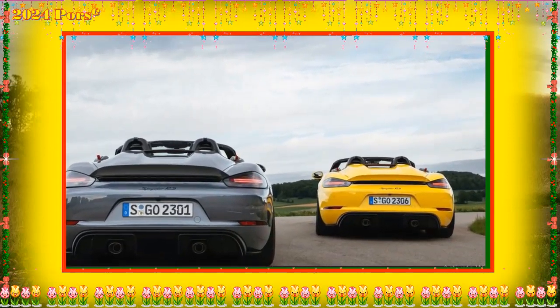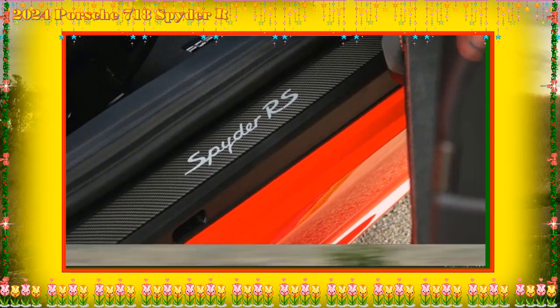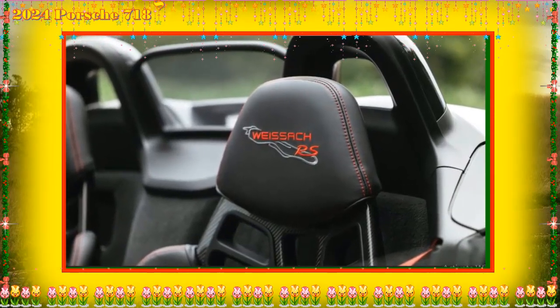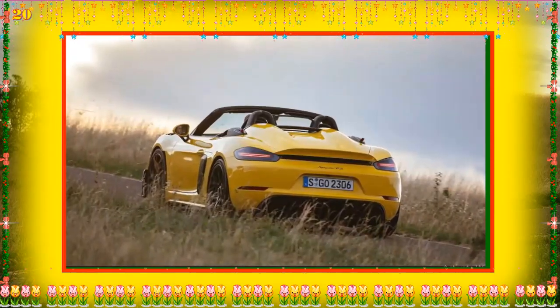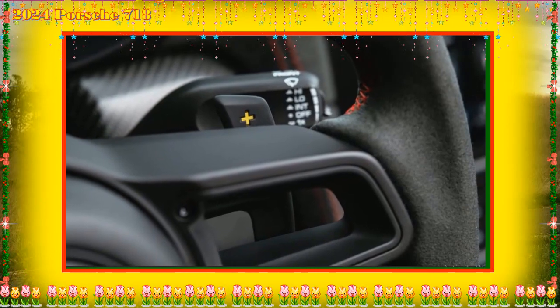The 718 Spyder RS features a 7-speed PDK automatic transmission with launch control. A PDK sport button replaces the auto-blip button found in other 718 models, creating shorter, more dynamic shifts. The Spyder RS sees its spring and shock damping rates reduced compared to the GT4 RS, creating a slightly more relaxed ride in line with the convertible's nature.